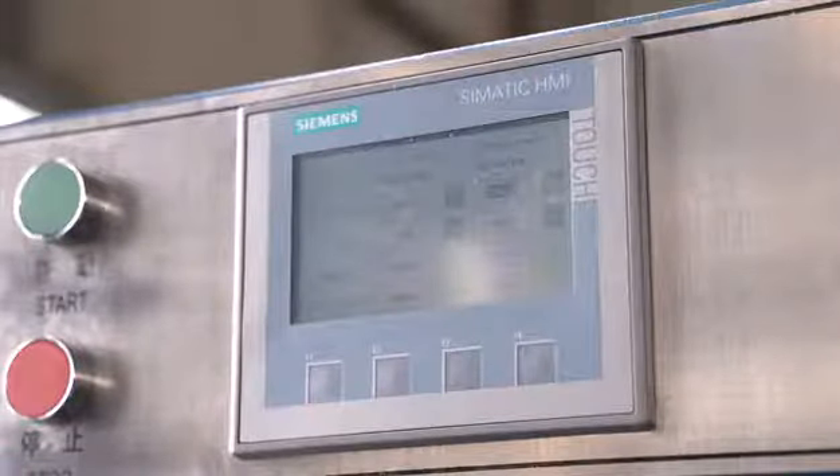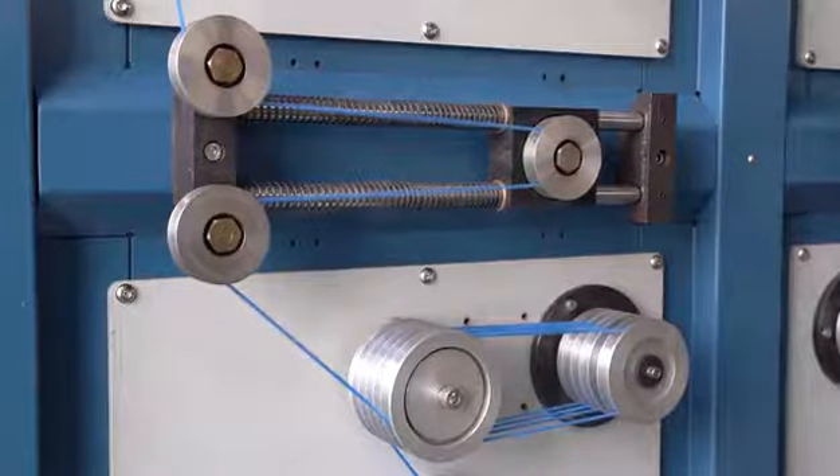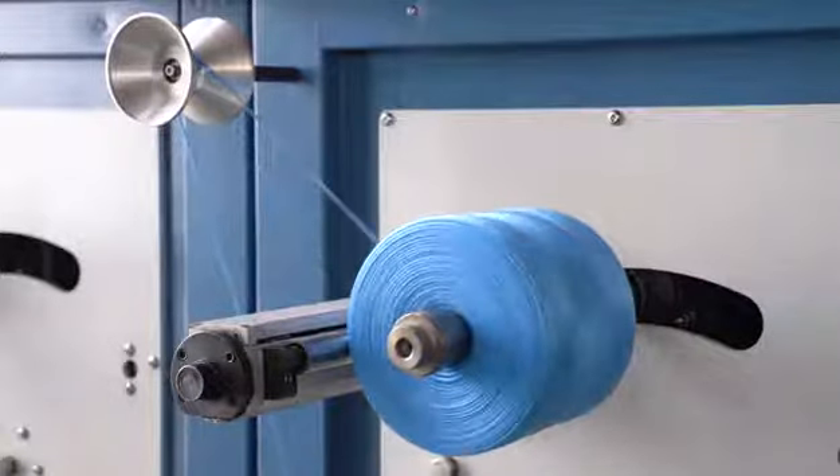The machine is suitable for different materials of fiber, such as plastic monofilament yarn, refia yarn, flat yarn, split film yarn, and more. It is equipped with an HMI control system.